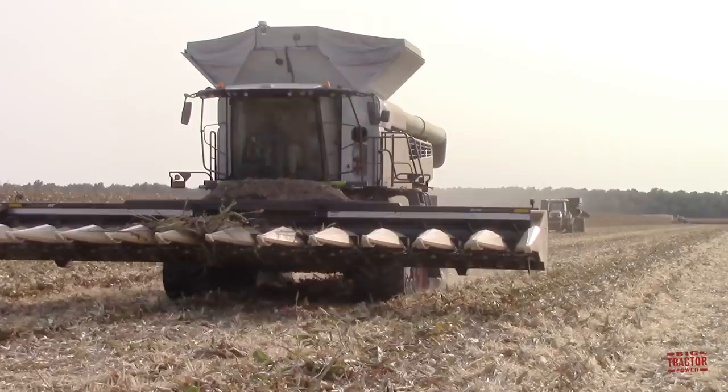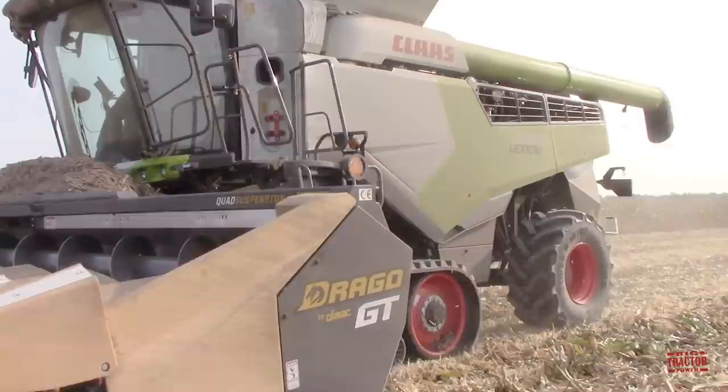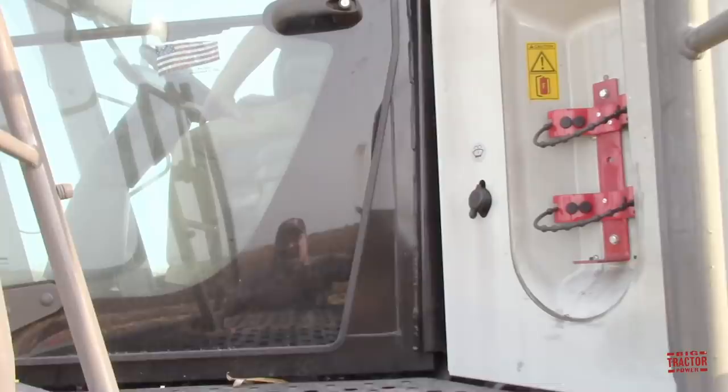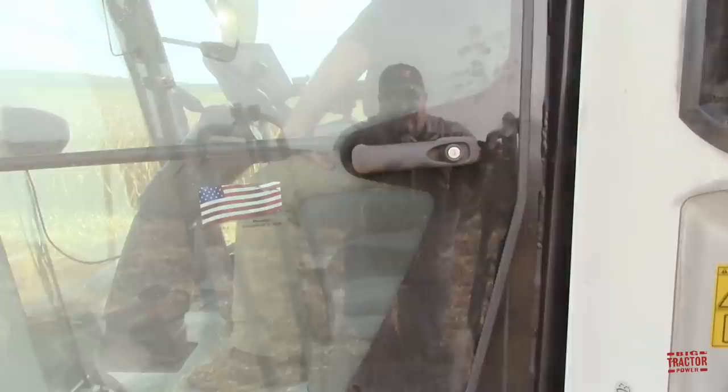Let's climb up in the cab of this 8600 Lexion and see what it's like to operate it. As I come up the stairs, everybody asks where is this machine built? It's built right in Omaha, Nebraska. As we come up to the cab door you can see that American flag right there. Proudly assembled in the USA. Let's take a ride.